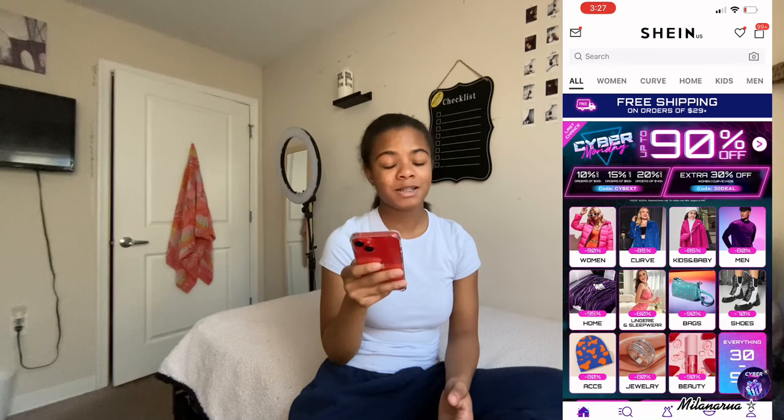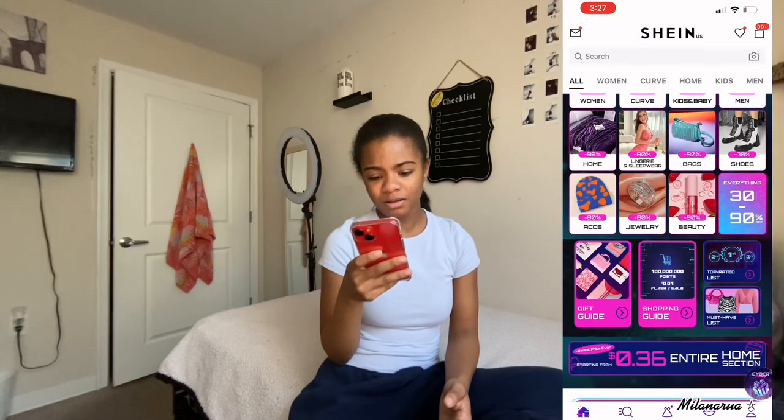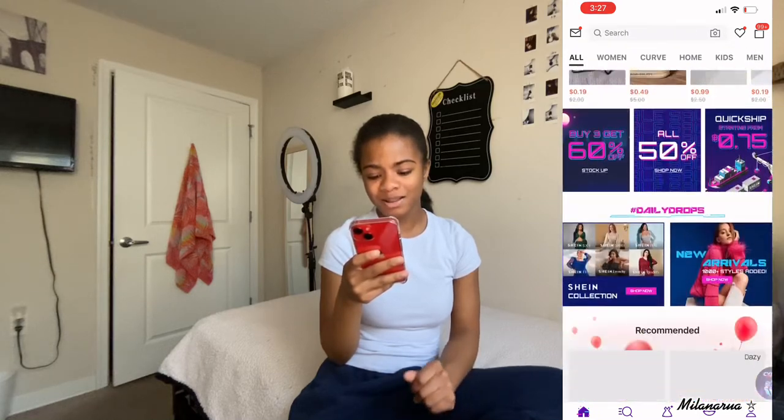Next I have Shein - another fashion app. As you can see, I have 99+ things in my cart and I don't even know what they are, but I need to clean that out. I shop on Shein here and there - usually only when I need a simple quick outfit or something like a beanie hat. I actually recently purchased an iPad case from Shein and it was way too small. I also ordered a phone case for my iPhone 14 but I wasn't really feeling it.